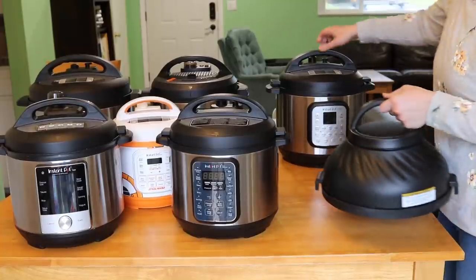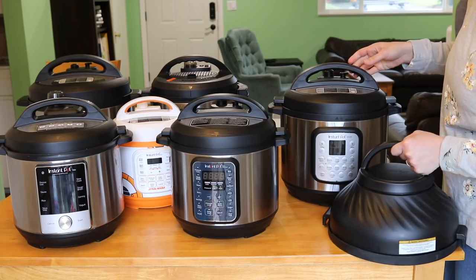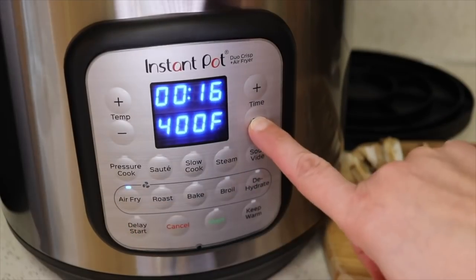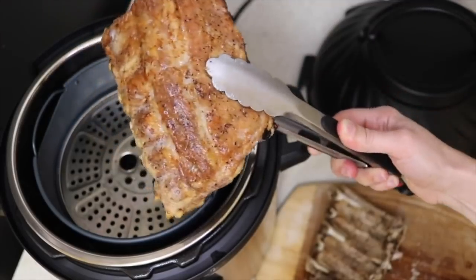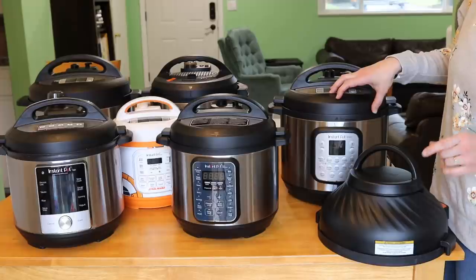Back here is the eight quart Duo Crisp — this is the one with the air fryer lid and the pressure cooker lid that you can go back and forth with, in the eight quart version.